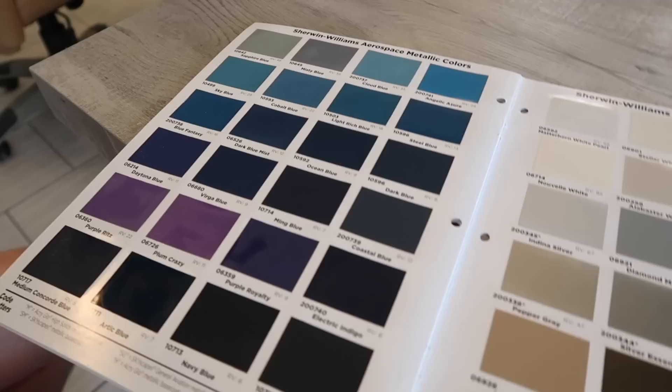And then for the black overlays, we're thinking metallic black. Here are the black swatches — we also have some pearls to consider.